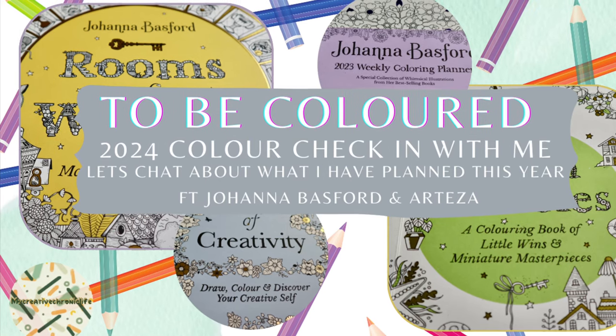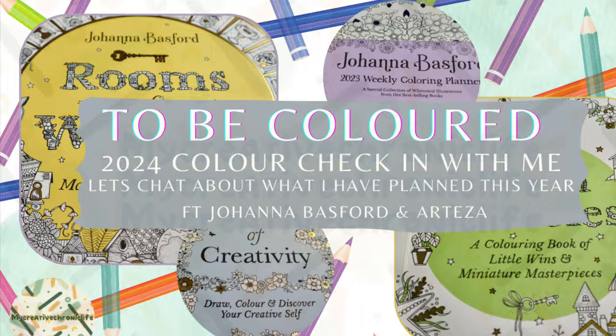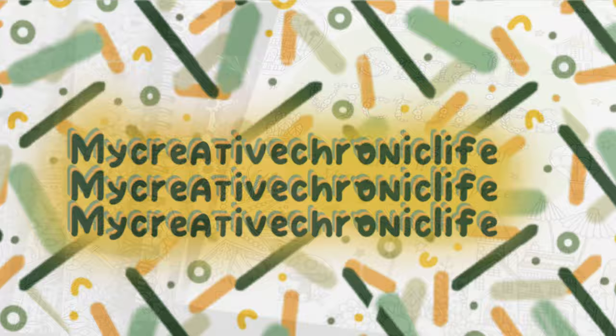Welcome to My Creative Chronic Life, and today I'm back with a different type of video for you where I'll be sharing what's on my to-be-coloured list.